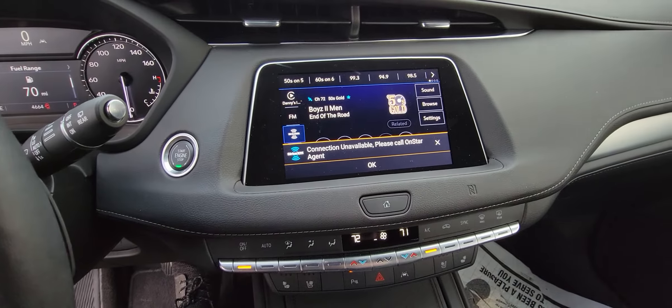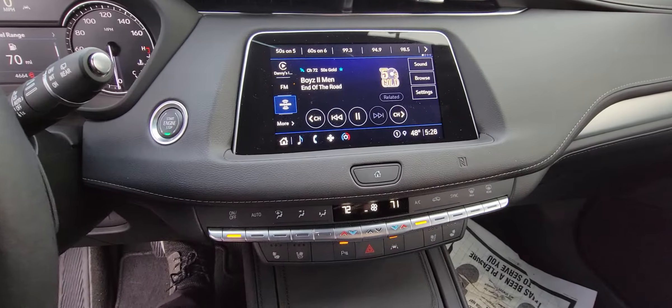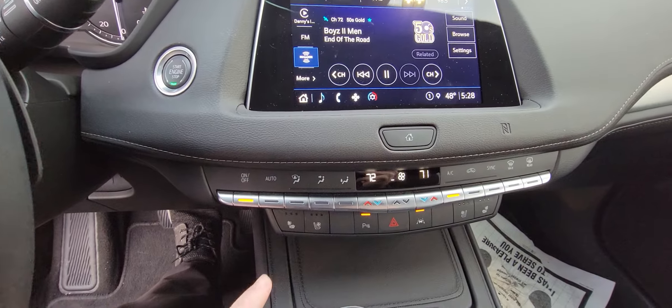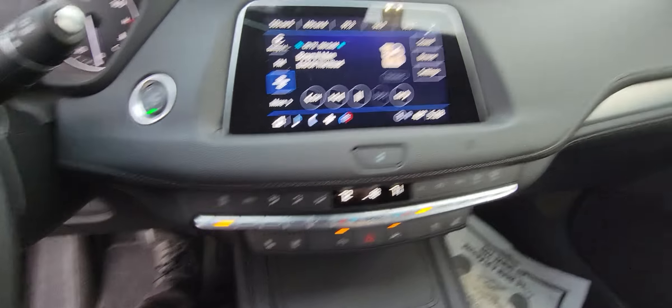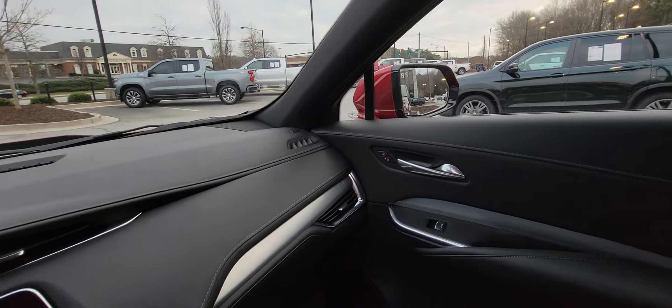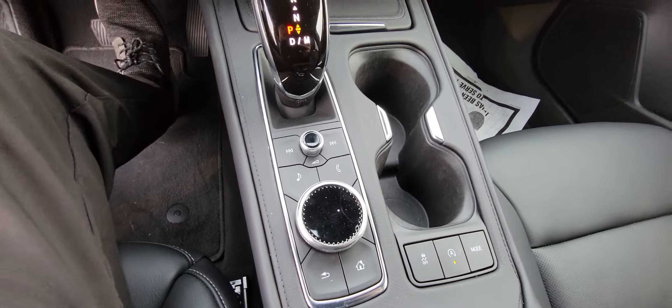Over here you've got a nice size touchscreen, and then also dual climate control. You can also have your heated seats, AC seats, parking sensors, lane assist on the mirrors, and it does have the blind spot detection.